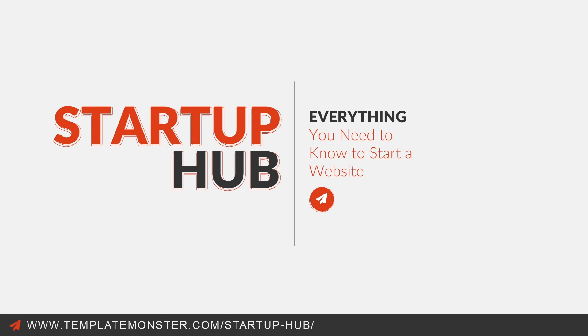Do you want to get answers to any question regarding webmastering and getting your business online? Visit templatemonster.com/startup-hub to learn how you can bring your ideas to life.